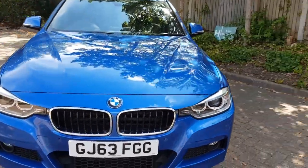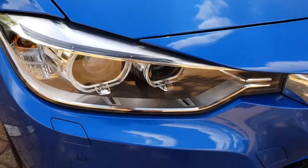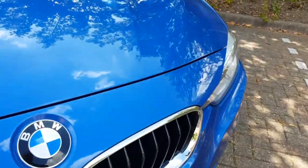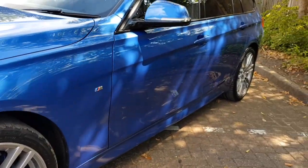The colour is Estoril blue. The bodywork is in absolutely beautiful condition — I don't think I've even found a stone chip to point out to you, which is quite rare on these. The car has done exceptionally low mileage at just 27,500, so it really hasn't been used a huge amount. Completely blemish free on the bodywork.